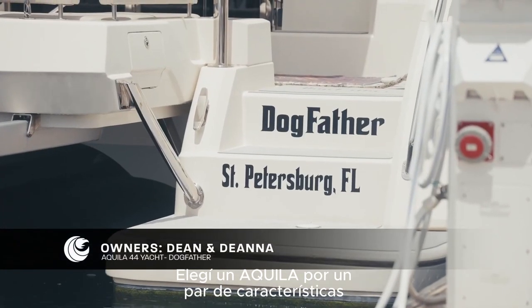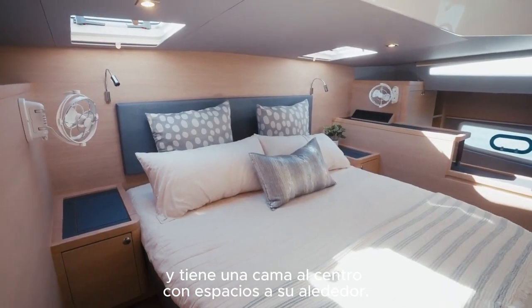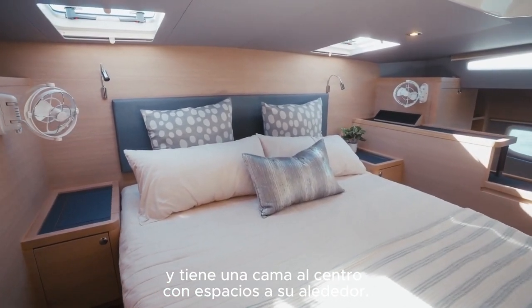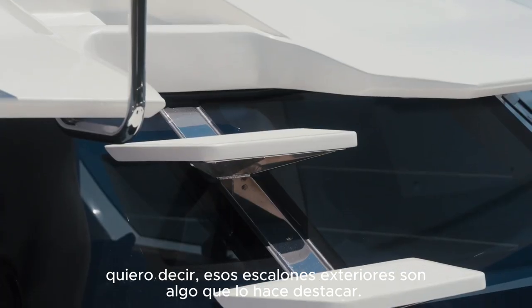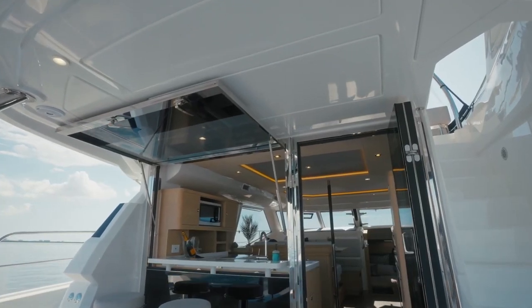I chose an Aquila for a couple of main features. Number one, the master stateroom crosses both hulls and has a very big walk-around bed. Second, coming off the flybridge, having that staircase going directly down makes it super nice. I love the layout — it's just a really awesome boat.